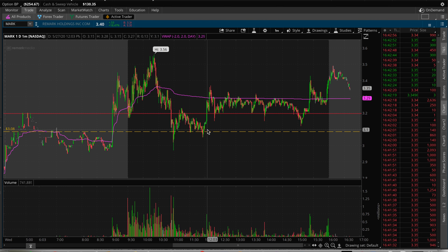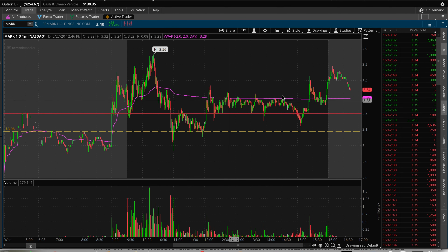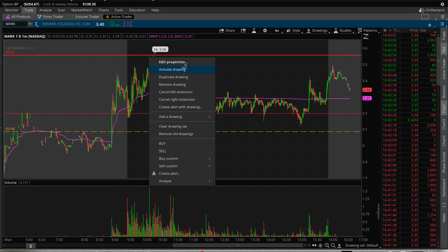What's up guys, Stewart and Trader here. In today's video we're looking at MARK — let's get right into it. You've got the first support right there at $1.10 as well as VWAP. If it doesn't break below it, then it'll be resistance moving into tomorrow. High up there at $3.56.